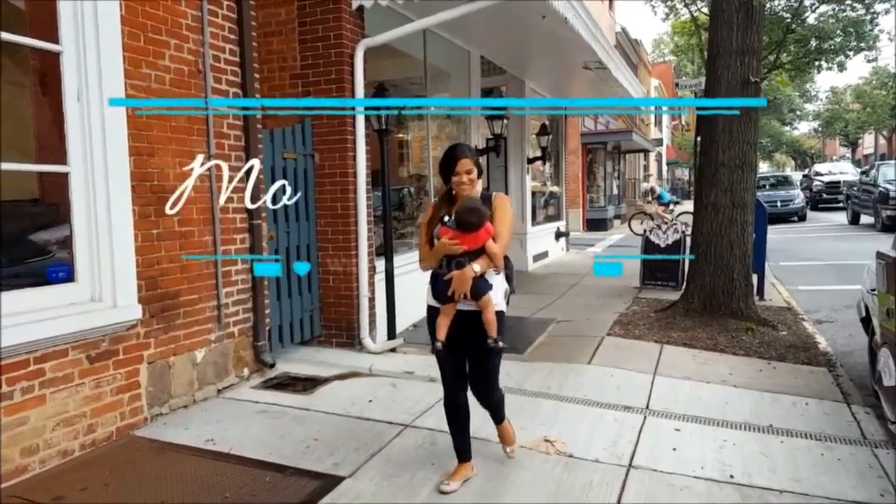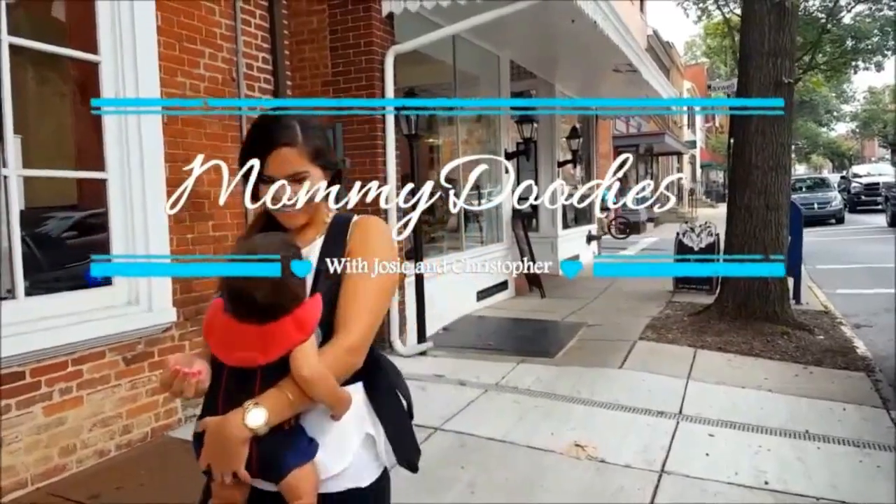Hi, welcome to Mommy Duties. For today's video, I'm going to explain how I got Christopher to sleep through the night and how I got him to sleep on his own. Because of my last video — the 'get to know me' — I said that Christopher started to sleep on his own at three months, and a lot of people were like, 'What? How did you do that?' So here are just my tips and tricks.